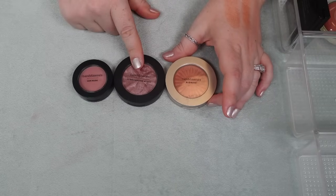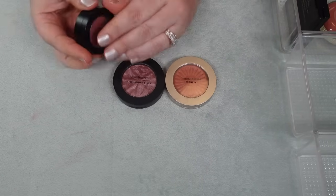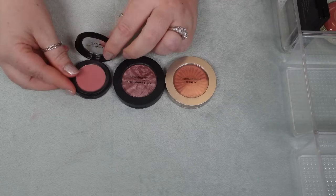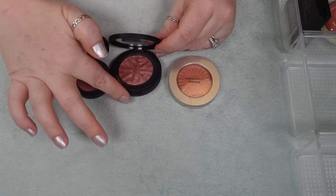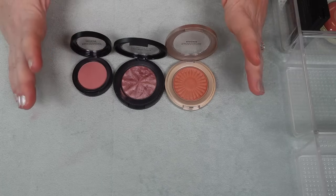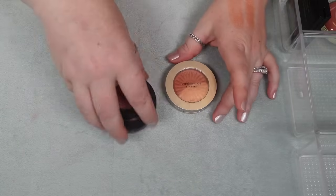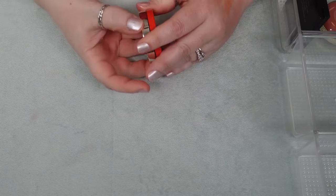I have three blushes from Bare Minerals — one of their highlighting blushes, their Blonzer, and then the Gen Nude. I'm not getting rid of any of these. This one is in the shade Call Me Blush. These are all spectacular — I love Bare Minerals' formula. The Blonzer is also spectacular. I get a lot of use out of these and I think they do an amazing job. So these three will stay.